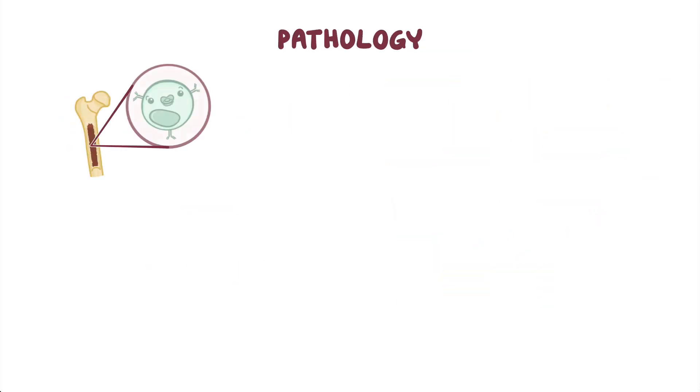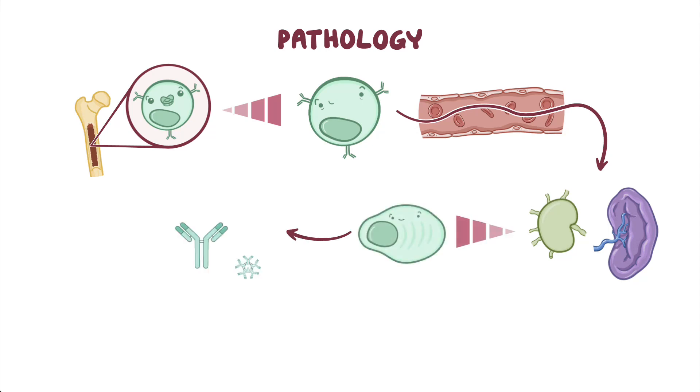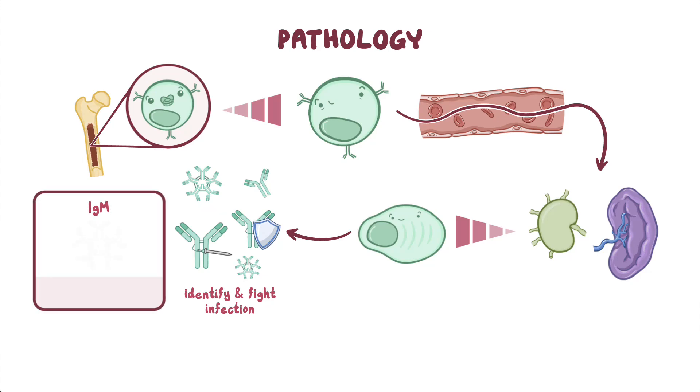B lymphocytes develop in the bone marrow. As they become more mature, they leave the bone marrow and move into the blood and lymphatic tissues. Mature B lymphocytes produce specific proteins called antibodies, also known as immunoglobulins, or Ig for short, which circulate around the body and help identify and fight off infections. There are a few types of antibodies, one of which is IgM. Since it is the largest of the antibodies, it's considered a macroglobulin.